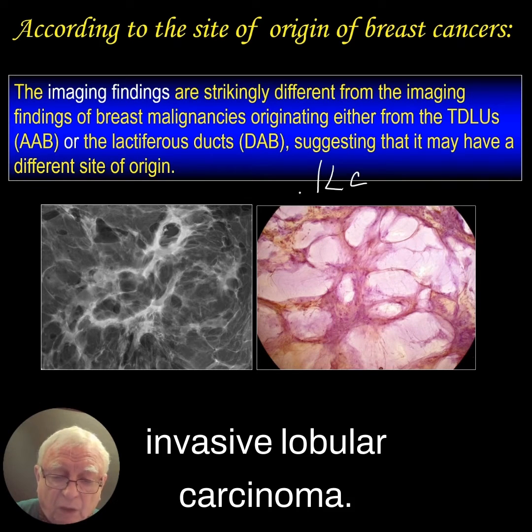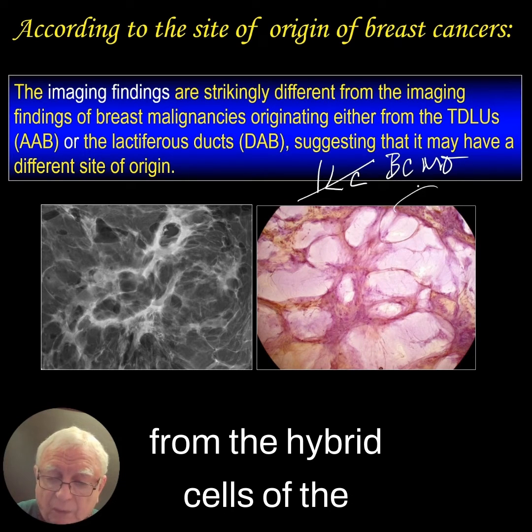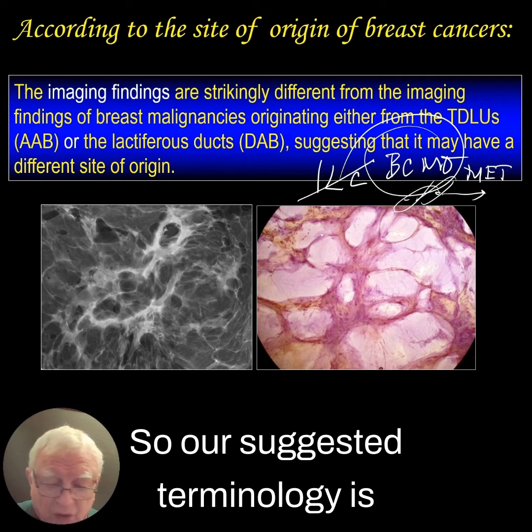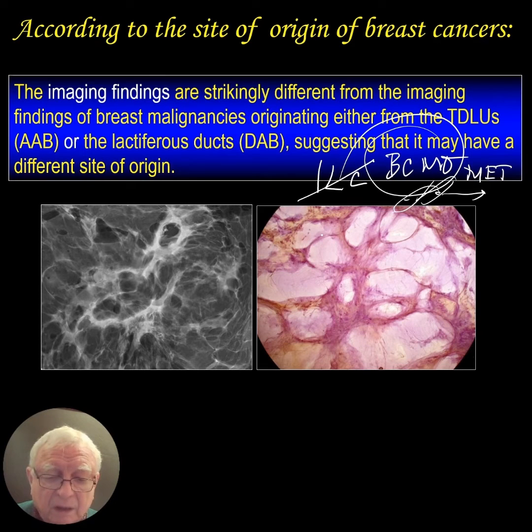Incorrectly called invasive lobular carcinoma. Rather, we should call it BCMO, because it originates from the hybrid cells of the mesenchymal epithelial transition. So our suggested terminology is breast cancer of mesenchymal origin.